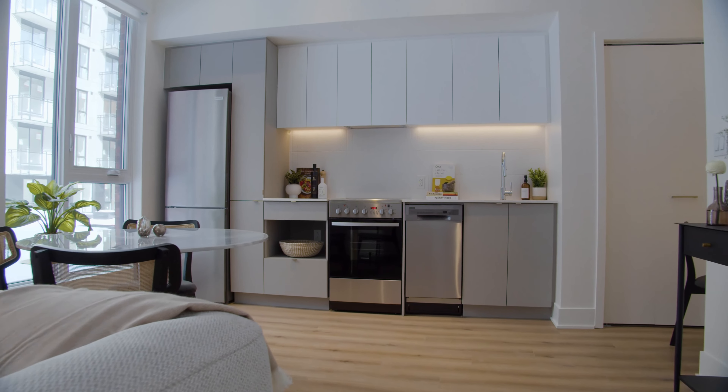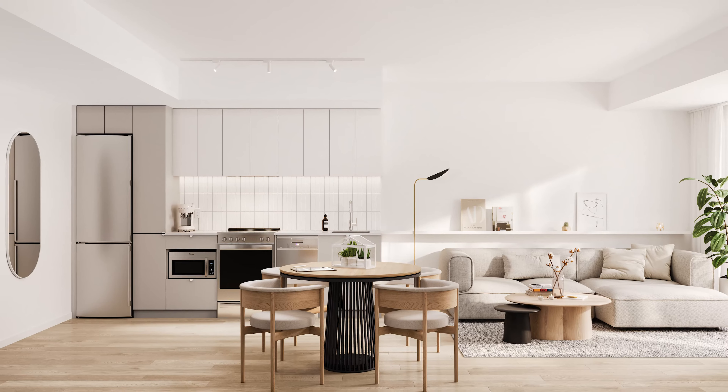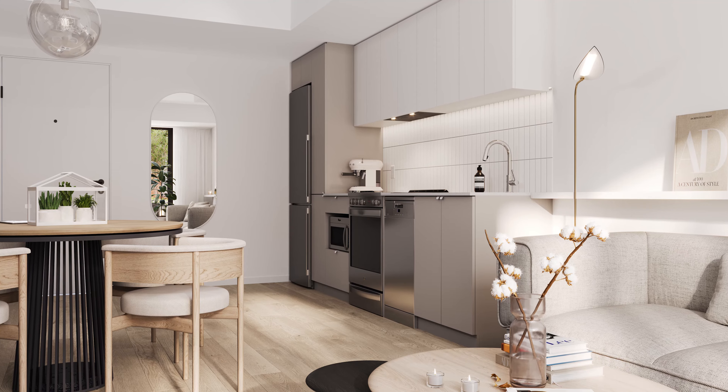What we decided to do in the kitchens is include a pantry in every single one of them. It's a tall floor-to-ceiling pantry that allows you to store extra food or cooking supplies.